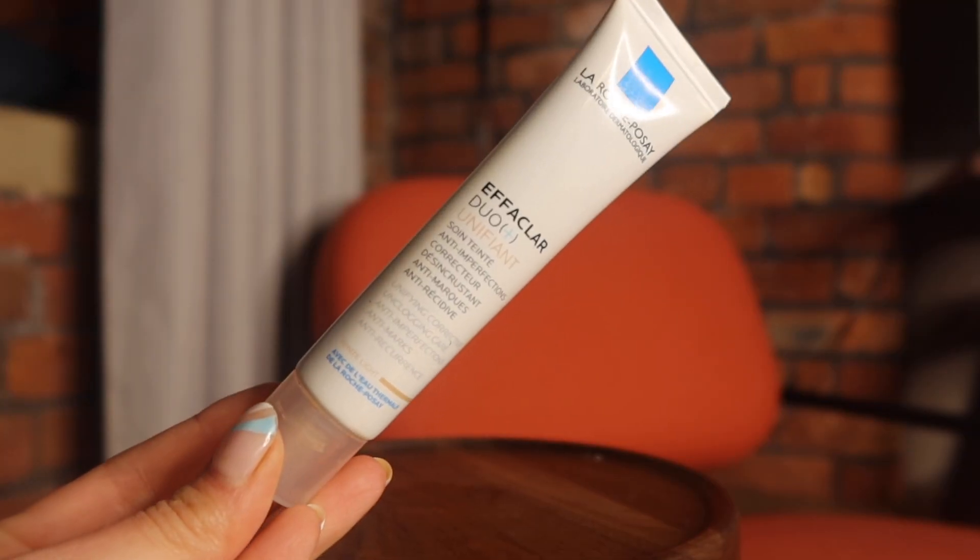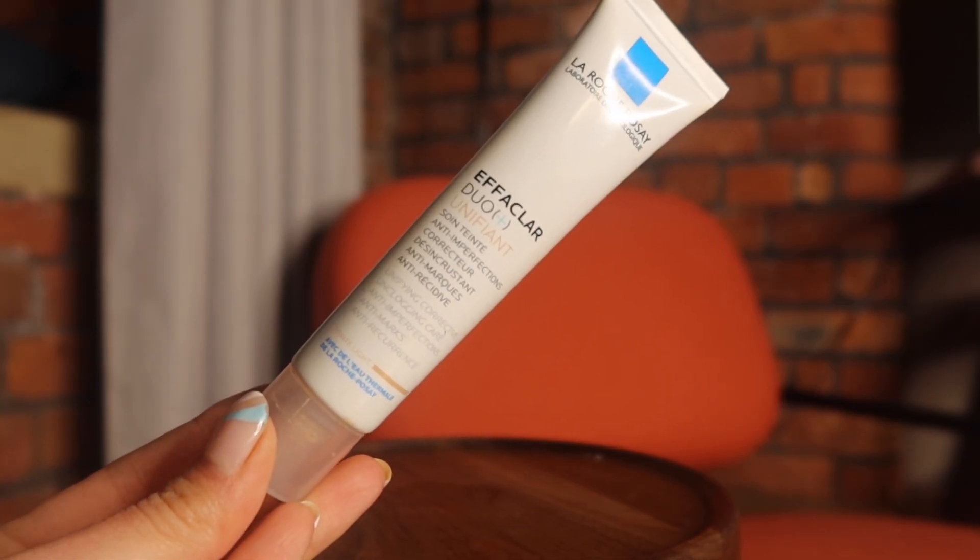Another product that is fantastic and that you can get in the drugstore is the La Roche-Posay Effaclar. The one I have here is the one with the tint — I own both: the one without the tint and the one with the tint. The one without the tint I use on the days where my skin is feeling a little fussy, I'm breaking out, I can feel the spots coming, it's that time of the month, I'm feeling hormonal or I had too much chocolate or wine. It is such a great anti-imperfection cream — super light, and you can go with a heavier moisturizer or an oil on top of it.